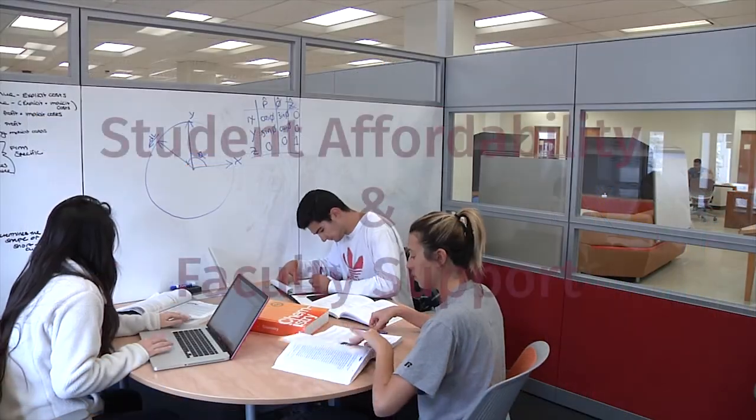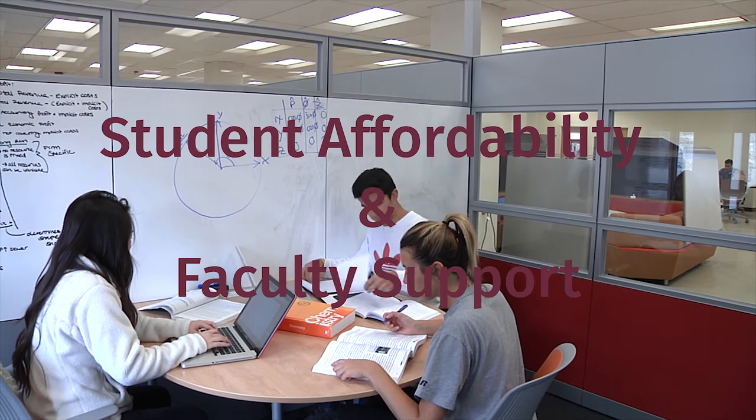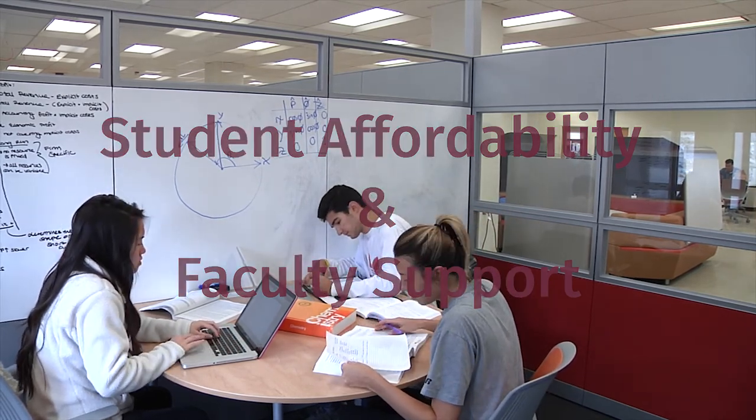You can be a part of the solution to the problems facing student affordability and gaining faculty support. The university libraries are aiming to raise at least $10,000 between now and May 6th.